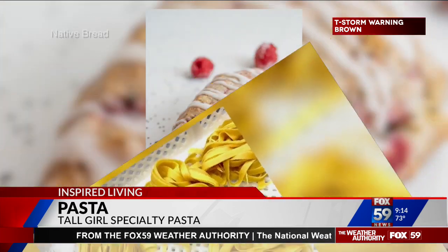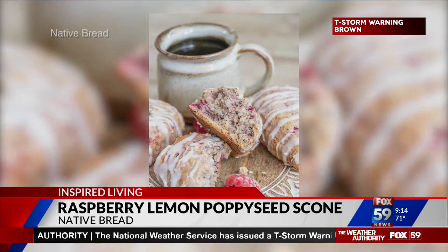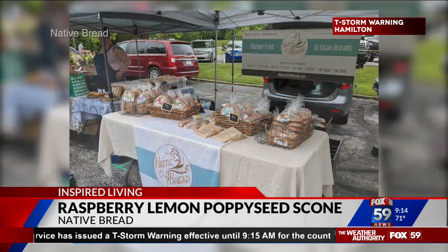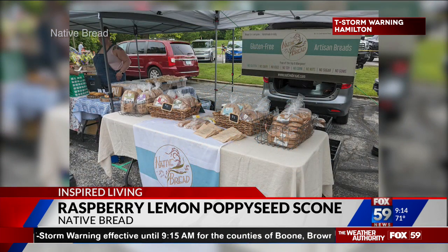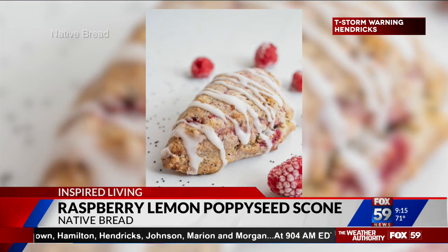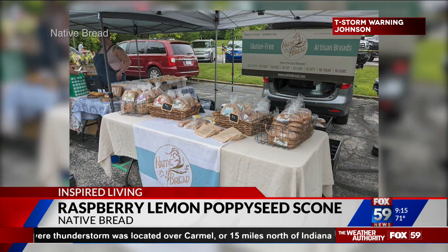This next one is a raspberry lemon poppy seed scone — almost like something from England. Native Bread is owned by Haley McGinley, and they offer a raspberry lemon poppy seed scone packed with juicy raspberries and both lemon juice and lemon zest for an extra lemony kick. It's $4, gluten-free, and vegan. You can find them at the Broad Ripple Farmers Market as well as the Garfield Park Farmers Market every first and third Saturday of the month. These are things you just can't get in the store.